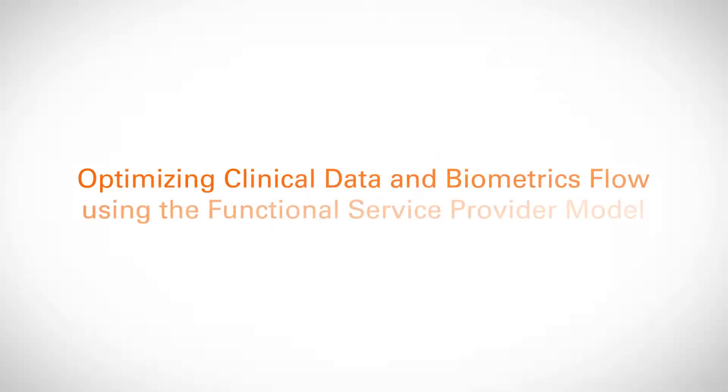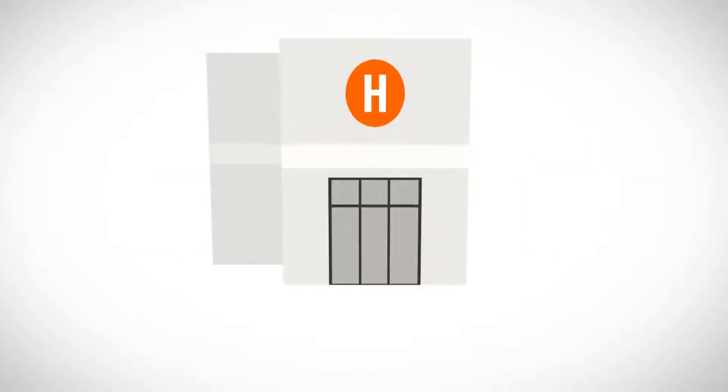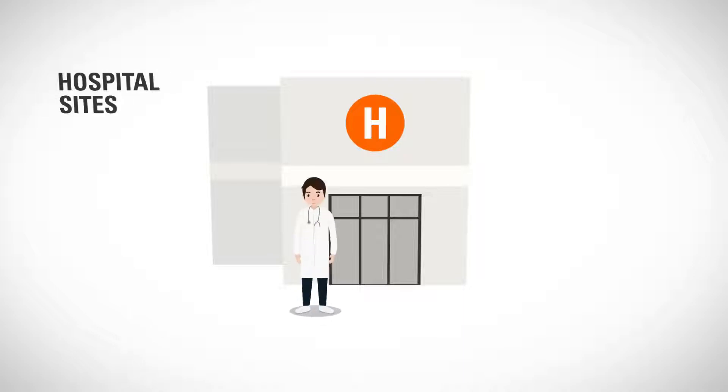Welcome to Optimizing Clinical Data and Biometrics Flow using the Functional Service Provider Model. For pharmaceutical companies, it can be complex and challenging to set up global clinical studies that efficiently collect, process and analyse data.